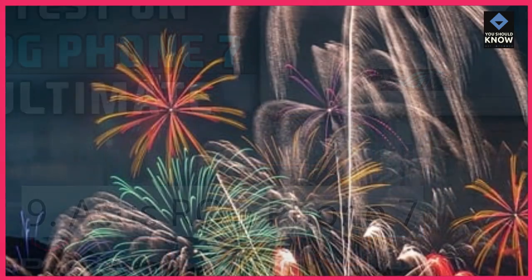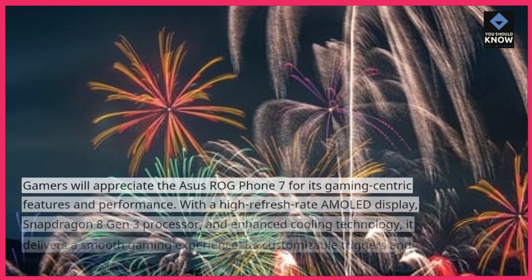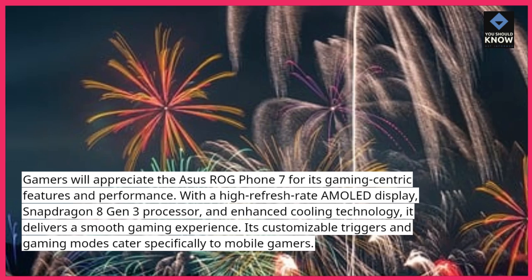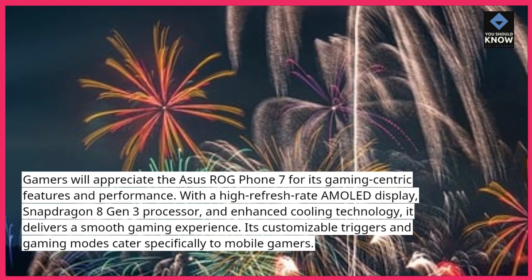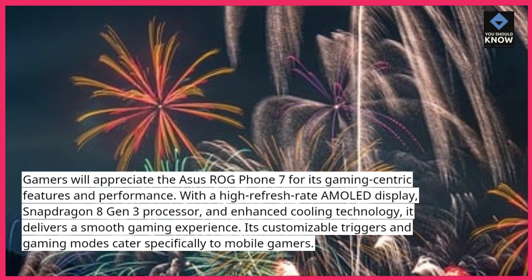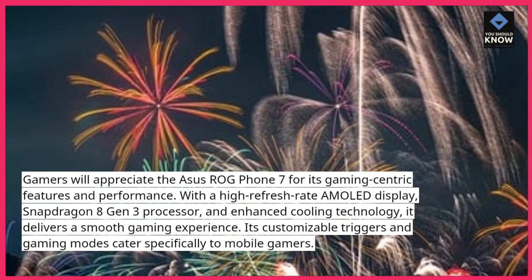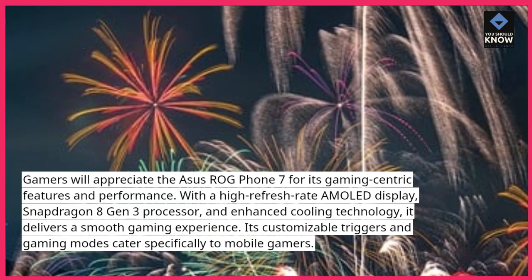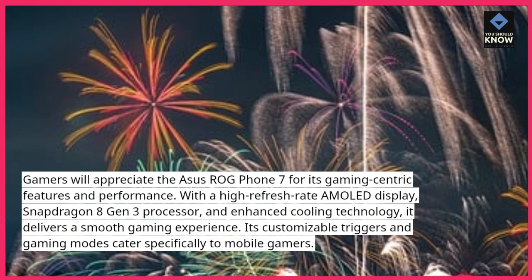Asus ROG Phone 7: Gamers will appreciate the Asus ROG Phone 7 for its gaming-centric features and performance. With a high refresh rate AMOLED display, Snapdragon 8 Gen 3 processor, and enhanced cooling technology, it delivers a smooth gaming experience. Its customizable triggers and gaming modes cater specifically to mobile gamers.